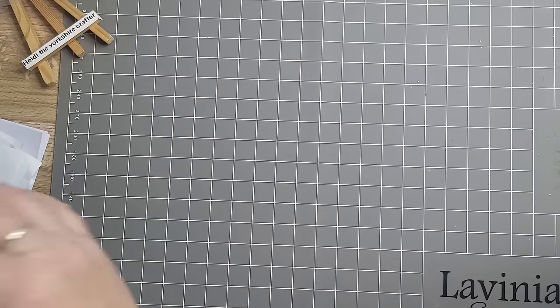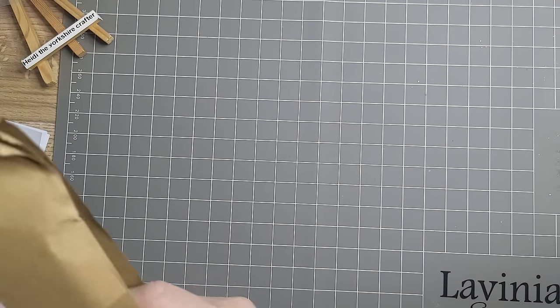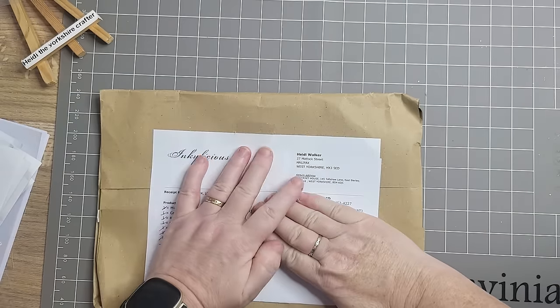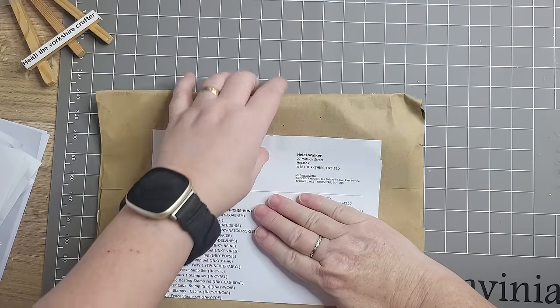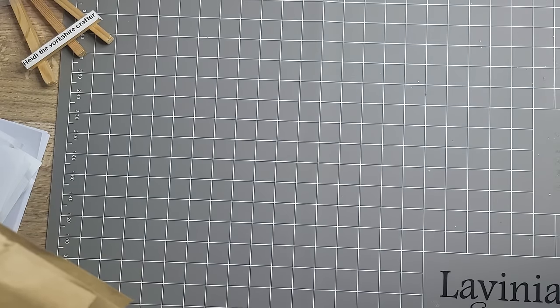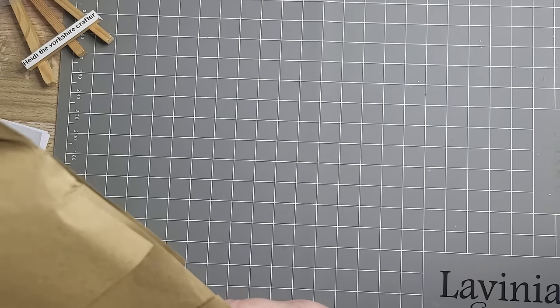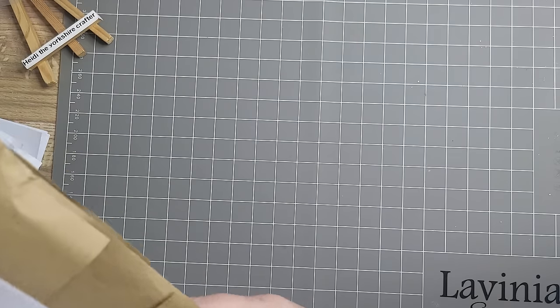That's my order. Let me just look — look at where it's based. Return address. It's in Bradford. That's nine miles from me. I wonder if they actually have a shop. Do they have a shop? They're on Facebook, YouTube, Instagram. I'll have a look into that when I've come off.